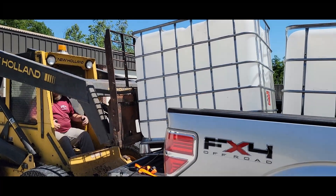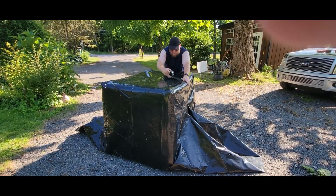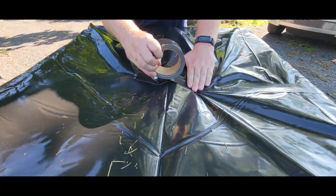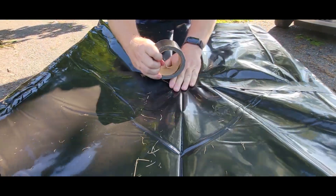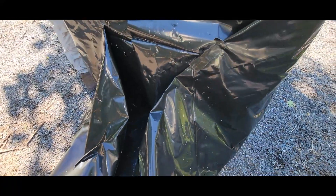This is extra important for us because our property has a very shallow well — it's only about 17 feet — so any length of time without rain could be problematic. We decided to wrap them in black plastic after watching a video from Doug and Stacey, wanting to avoid the algae that comes from allowing sunlight to come through the plastic.